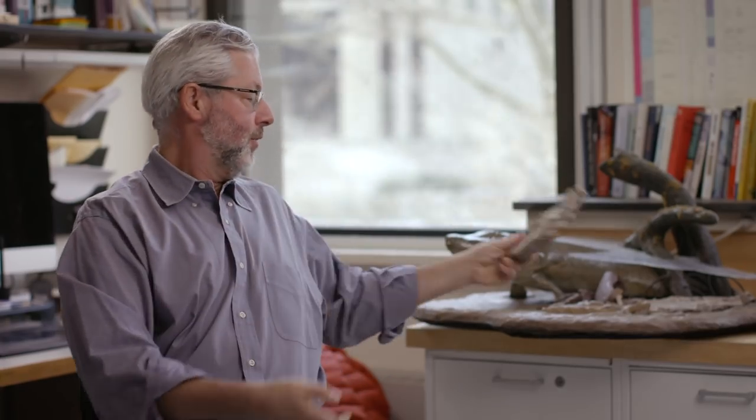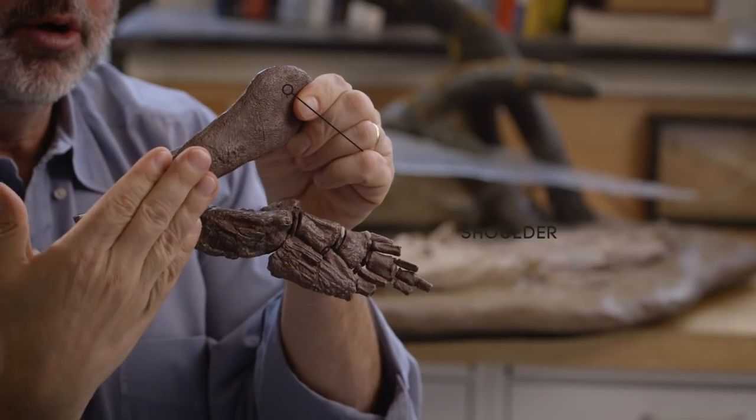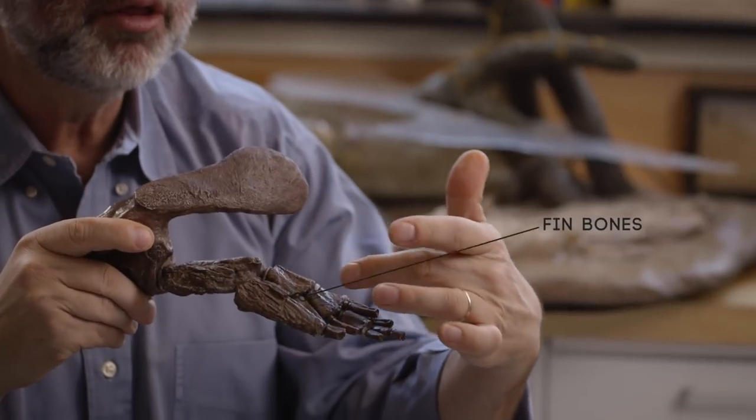Here was a fish right at the cusp of the transition from life in water to life on land. Where Tiktaalik really gets fun is when you look inside its fin. Here is a fin of one of the big specimens of Tiktaalik. What you see here is the shoulder — you're looking at it from the lateral and external side. But inside, these are the fin bones.